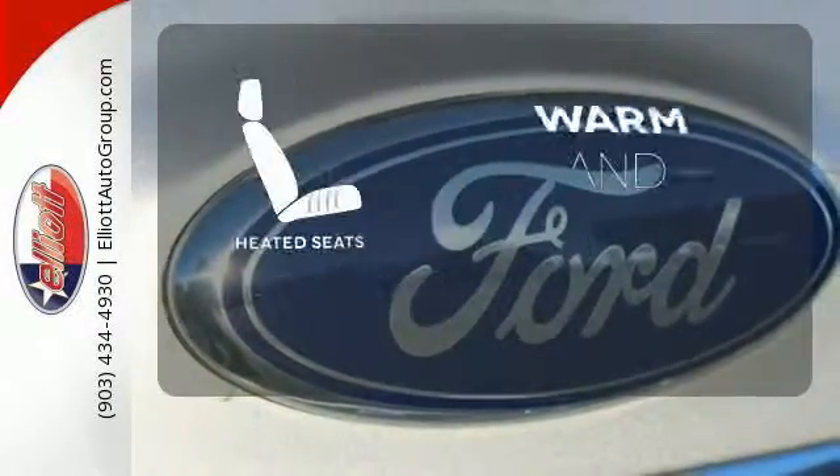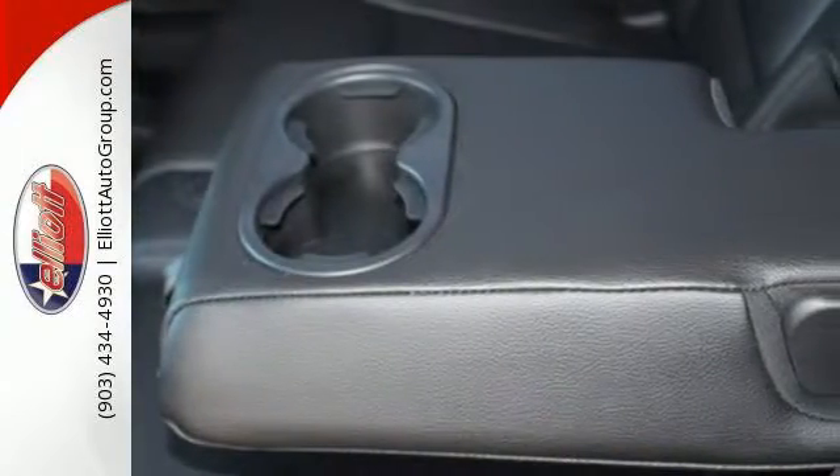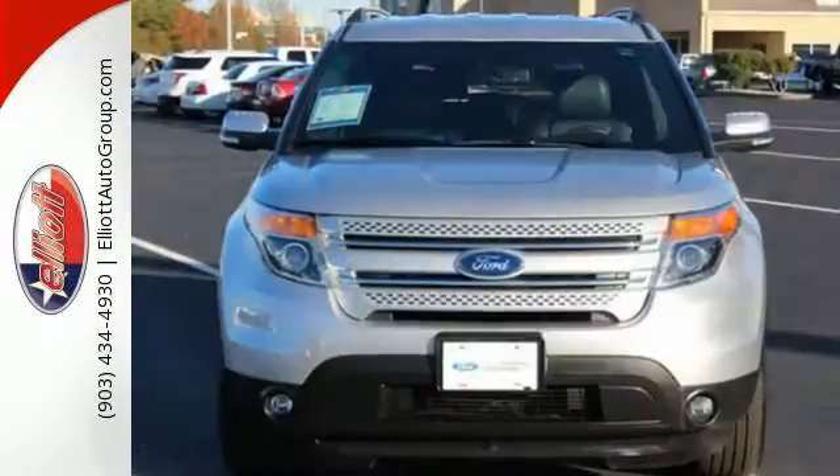Wrap yourself in the comfort of heated seats. Now, terrain-conquering capability and class-leading economy are yours.